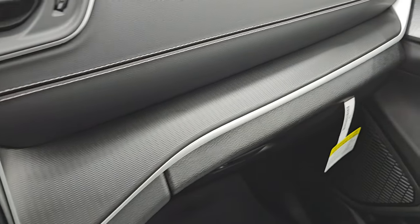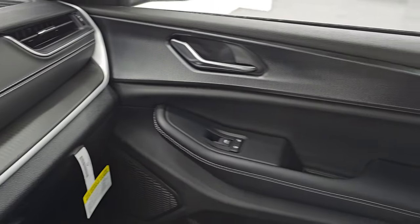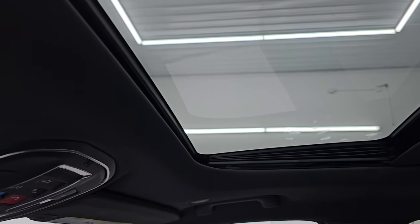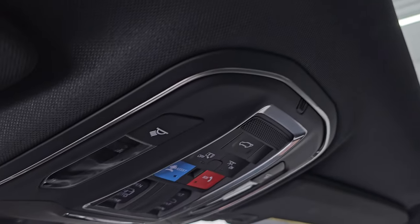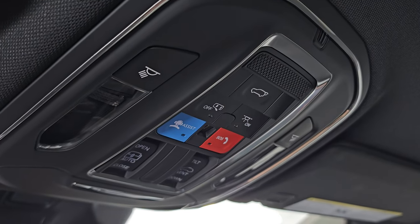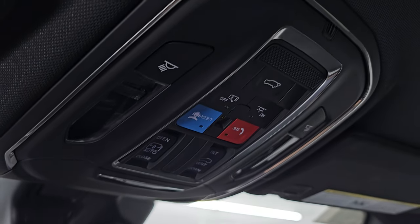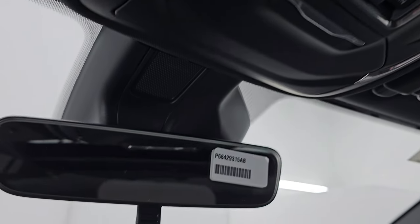You get that nice diamond-plate-looking trim on the dash that wraps into the door. The Laredo X package gives you the power sunroof — that's basically what the Laredo X package gives you: the sunroof, map lights, assistant SOS buttons, sunroof controls, and rear gate controls. It is a manual dimming mirror.